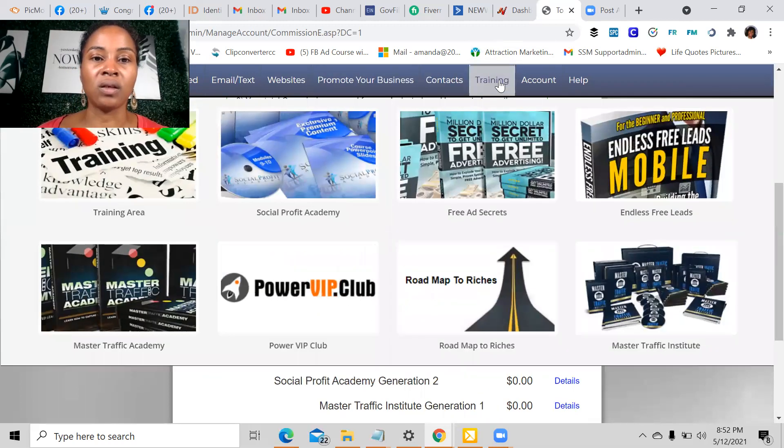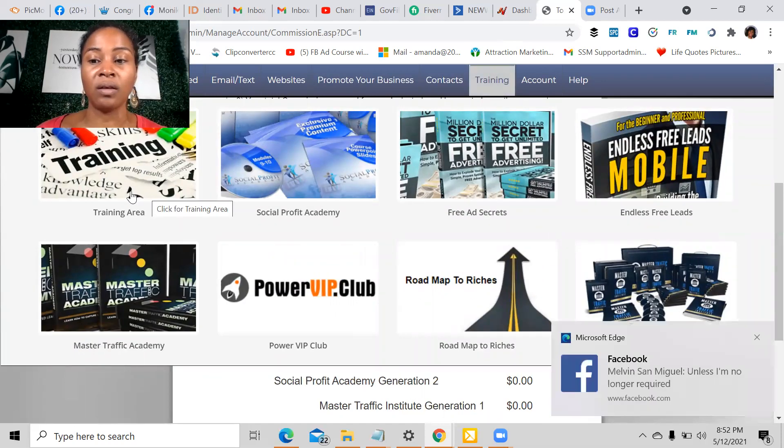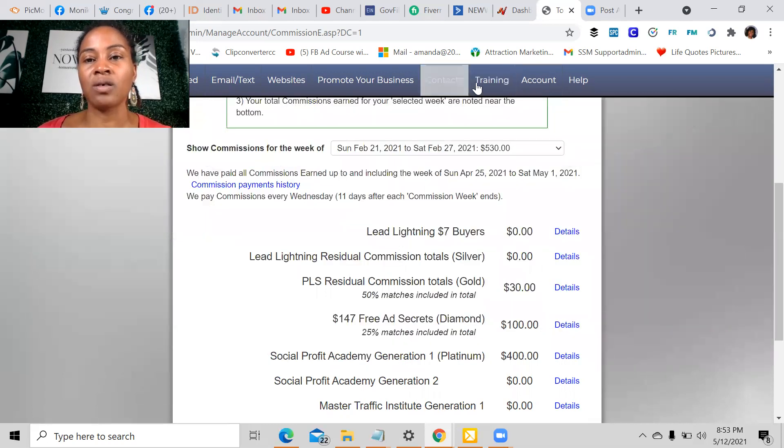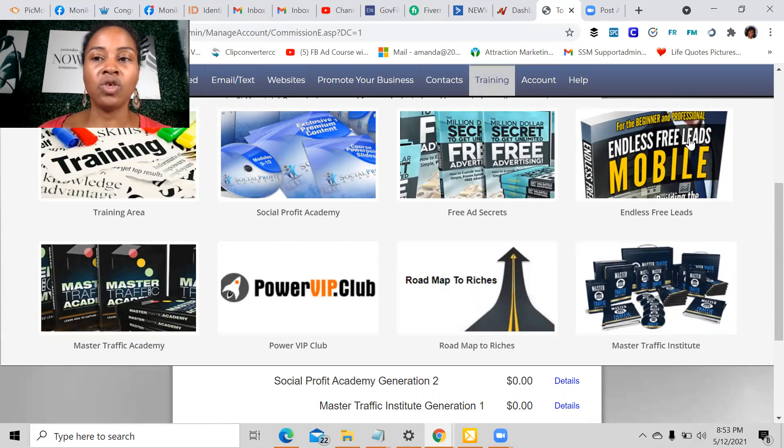That's what you're going to learn in the trainings. If you click on the training tab when you come back here, it gives you the training area, which is where I started. They have the Social Profit Academy, the free ad secrets, endless free leads, the Master Traffic Academy, the Power of VIP Club where you get your codes to connect your funnels and build any type of funnels you'd like. Roadmap to Riches gives you realistic expectations, and then there's the Master Traffic Institute.